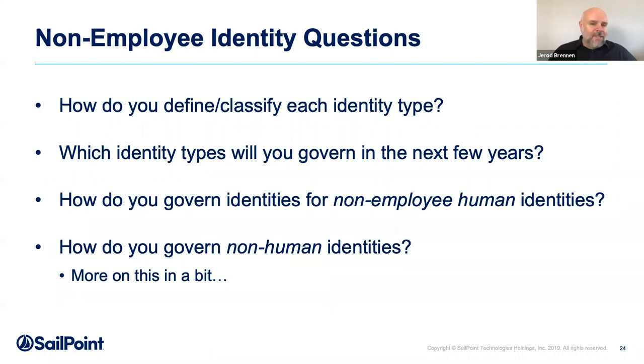As you look at all these systems of record, there's a good chance you'll find opportunities to centralize. Questions to ask: How do you define and classify each identity type — what's the difference between a contractor and a consultant? Which identity types will you govern in the next few years? Maybe you're not doing RPA today, but you might be next year, or you are doing it and just don't know about it. How do you govern identities for non-employee humans? HR has a stake in traditional employees — but do they have that same stake in non-employees? Who governs RPA accounts and service accounts?